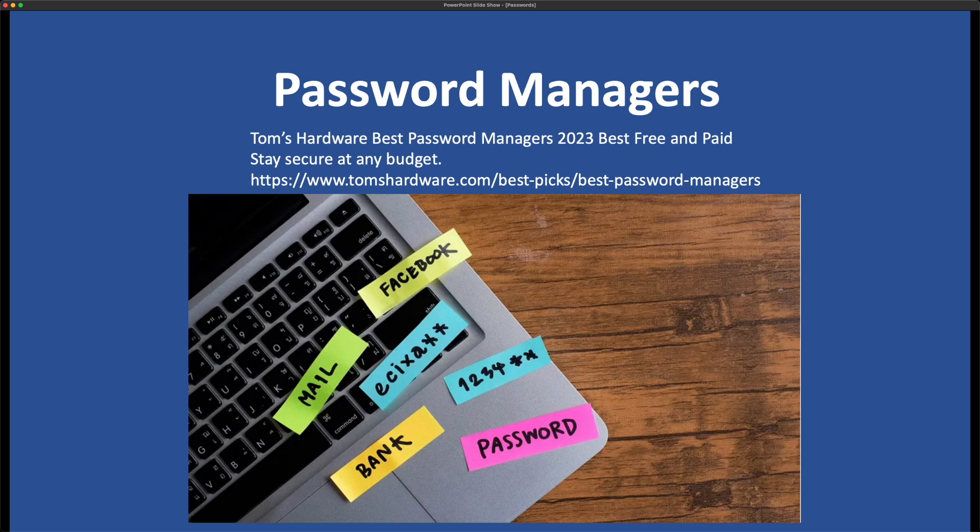Password managers. Tom's Hardware is one of the most biased reviews of password managers, except this one was written before LastPass's multiple breaches, which most likely would have been removed from the list.